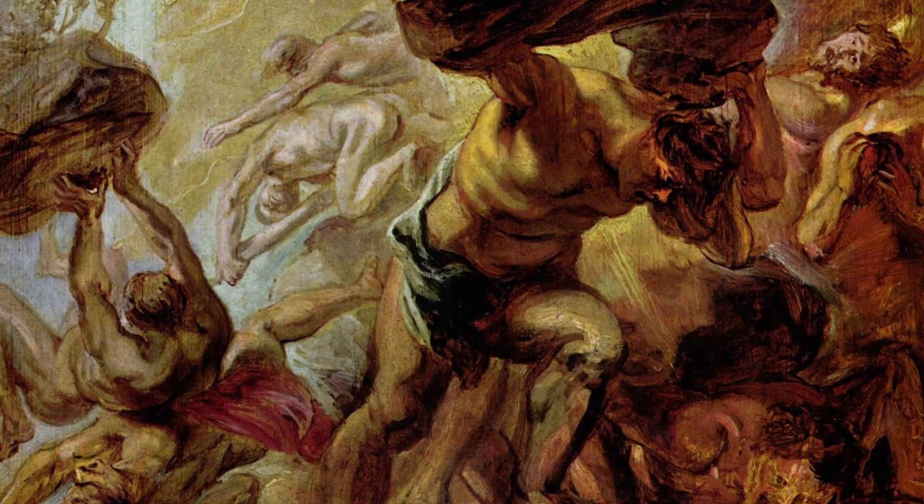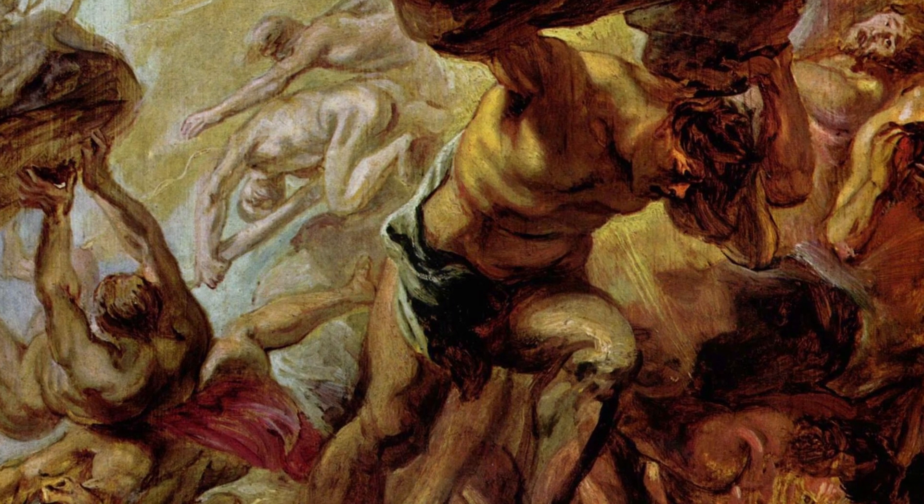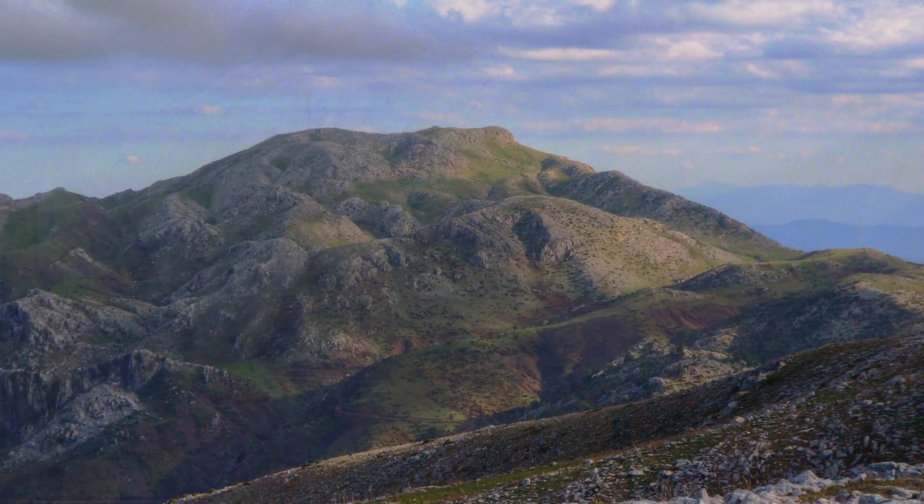The term Titan has its origin in Greek mythology. The Titans, also known as the Elder Gods, once ruled the Earth. They were immortal giants of phenomenal strength and knowledge, who were said to live at the top of Mount Othrys.